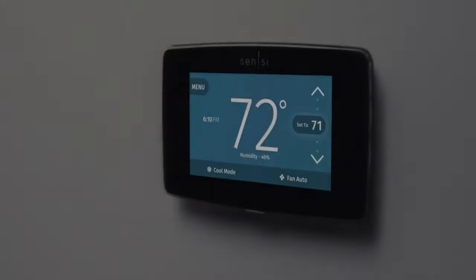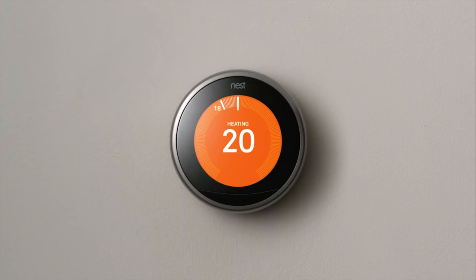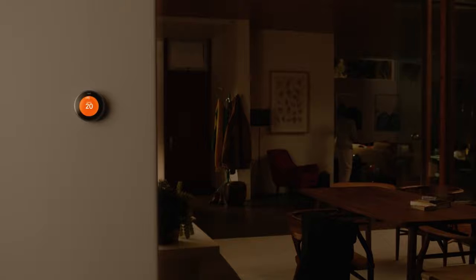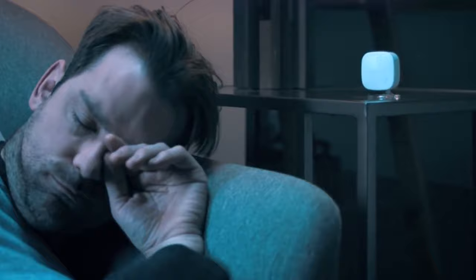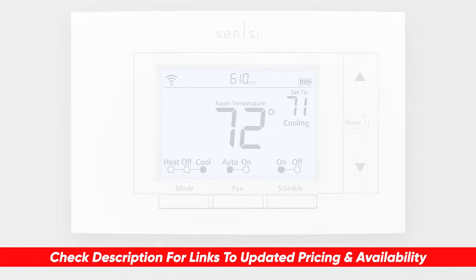Greetings everybody, Ken here, and today we're going to be talking about the best smart thermostats. As someone who likes to make sure that their room is frigid when they sleep and the rest of the house too, having a smart thermostat is a really cool thing for your home. I'll be breaking down the top smart thermostats and go through their features and benefits to see which might be the best choice for you. I'll include links to each of these down below so you can check for updated pricing and availability.